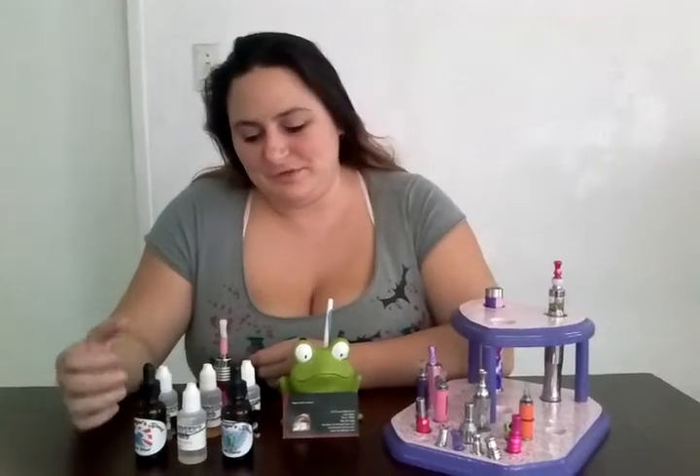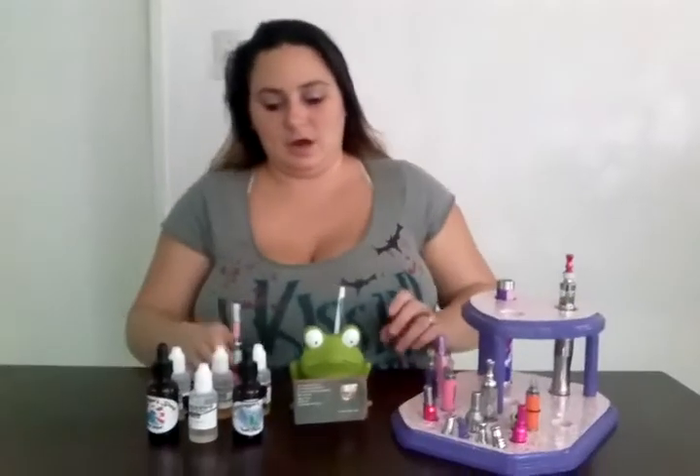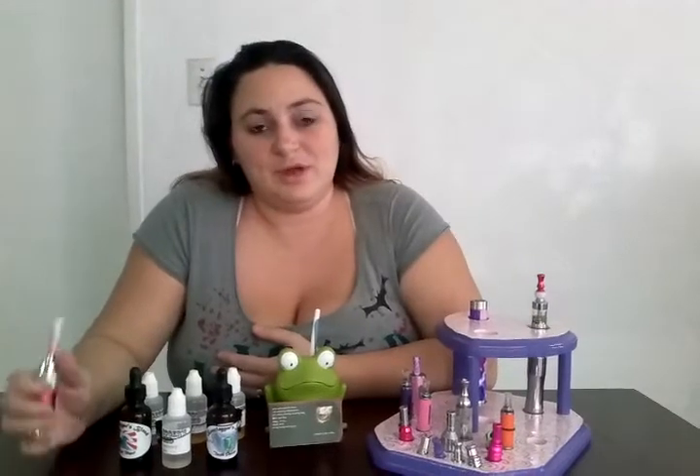Hi everyone and welcome back to another review from Misty Vapor. Today we are going to do Bootlegger's Blend. You can find Bootlegger's Blend exclusively at Wicked Vapor Shop and online at www.wickedvapor.com.